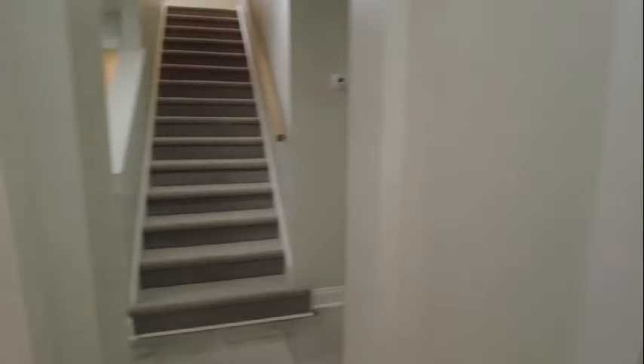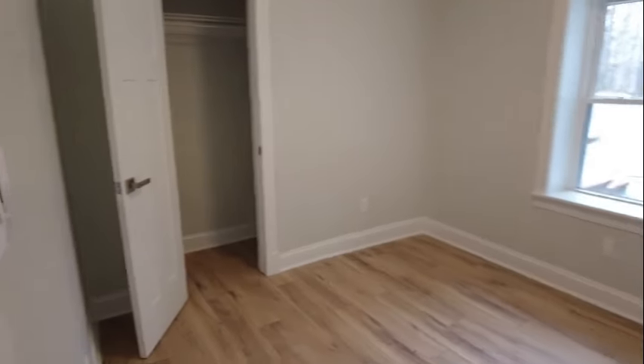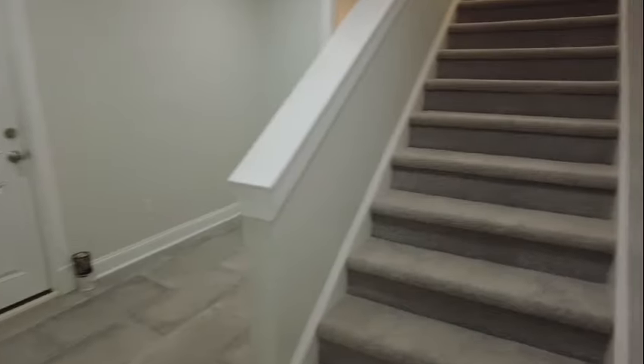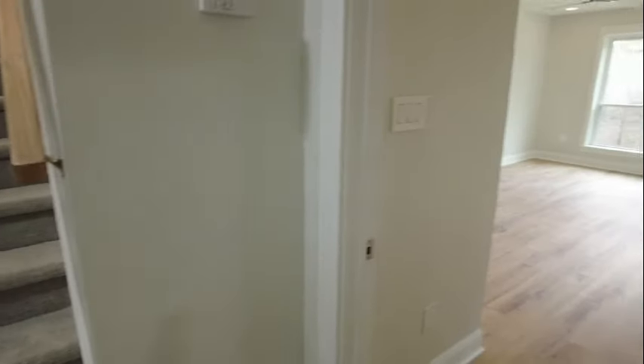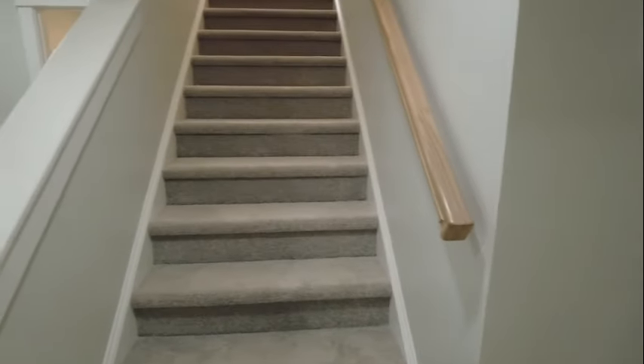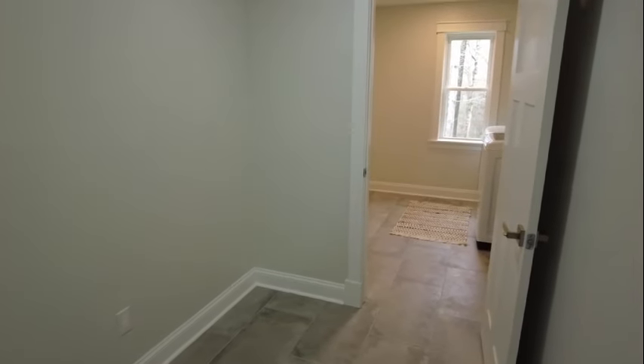To the left is going to be bedroom number two. This is a bedroom you'd probably want to keep to a twin size bed, or of course it could be a second office if needed. To the right is going to be our primary bedroom, with stairs going straight up and our laundry room to the rear.